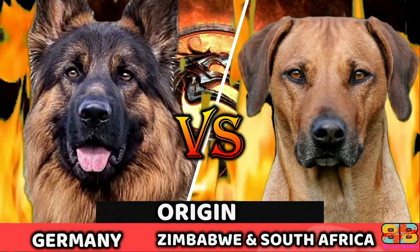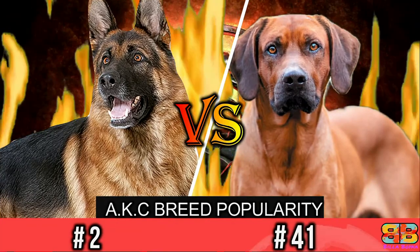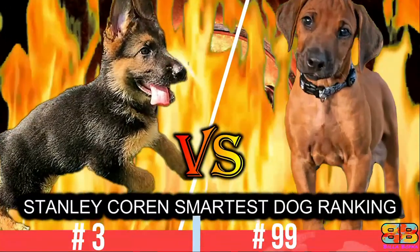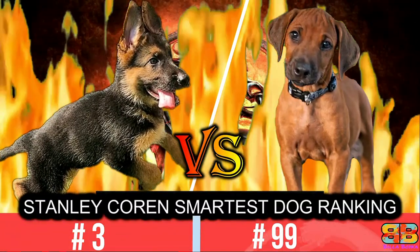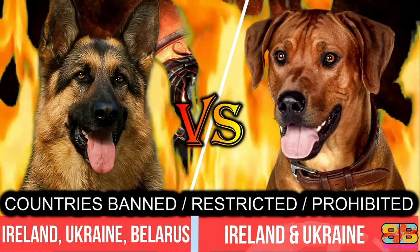In this following video, if you are struggling to choose between a German Shepherd, also known as the GSD, and the Rhodesian Ridgeback, also known as the African Lionhound, we have compiled all the detailed information you need to know to help you make the best choice. So let's begin the fight.